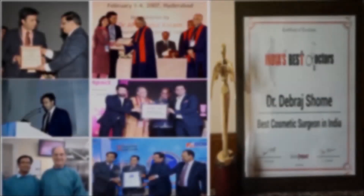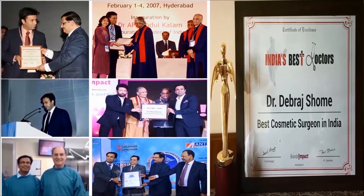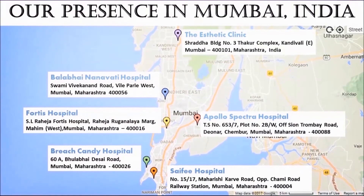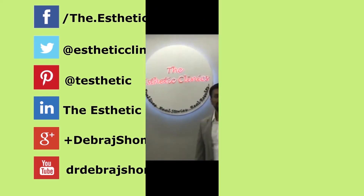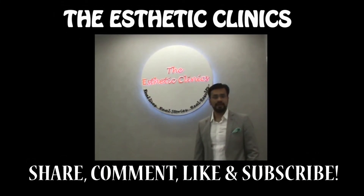Thank you for allowing us to participate in your case. Thank you for listening. Do not forget to share, comment, like, and subscribe to our videos from the Aesthetic Clinics and from Dr. Debrad Shoham.